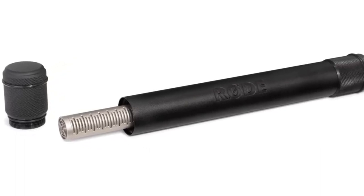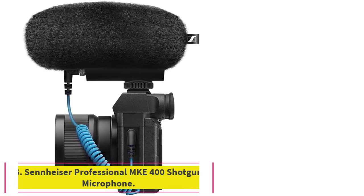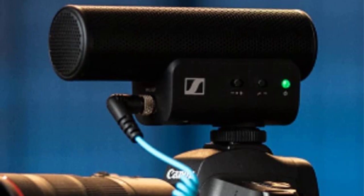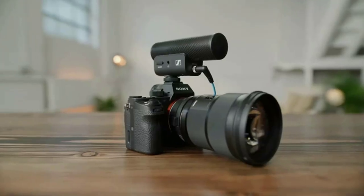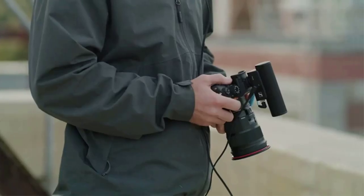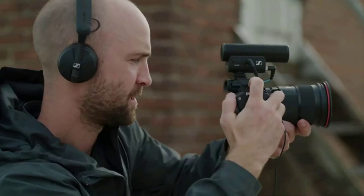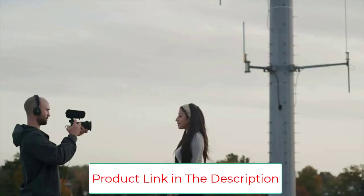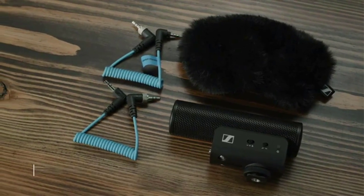Number six: the Sennheiser Professional MKE 400 directional on-camera shotgun microphone. The MKE 400 is compatible with DSLRs, HD camcorders, and mobile devices, and comes in a compact design. Because of its directional recording pattern, it is ideal for capturing undistorted sound from people directly in front of the mic, even in noisy settings like the outdoors. Like many shotgun microphones, it has an elongated cylindrical shape, but owing to its compact size, it won't add much bulk to the rear of your camera.